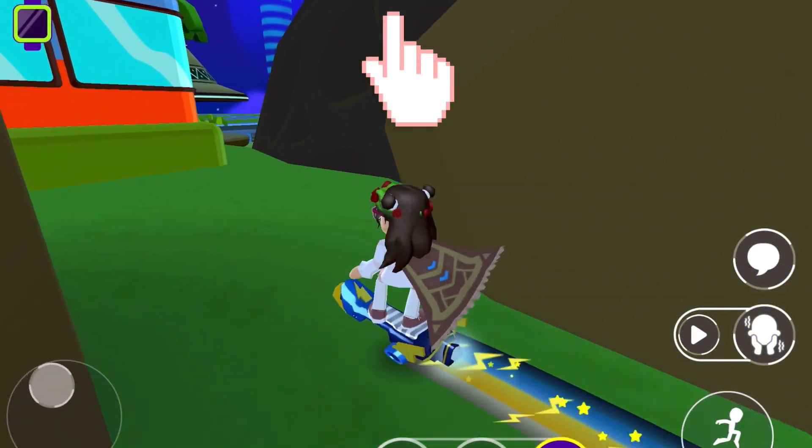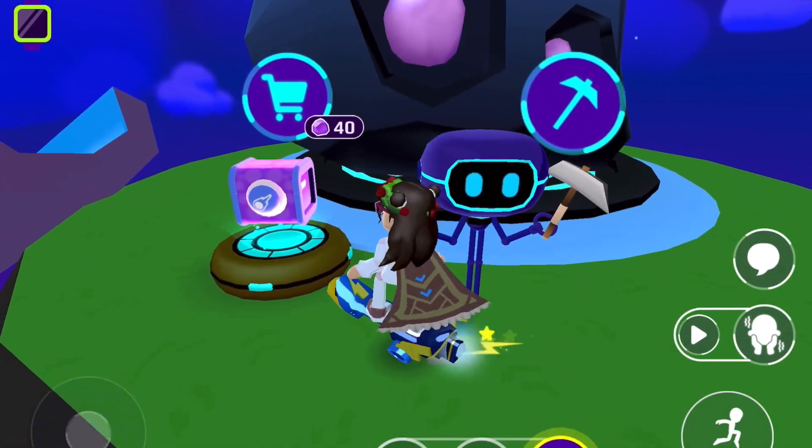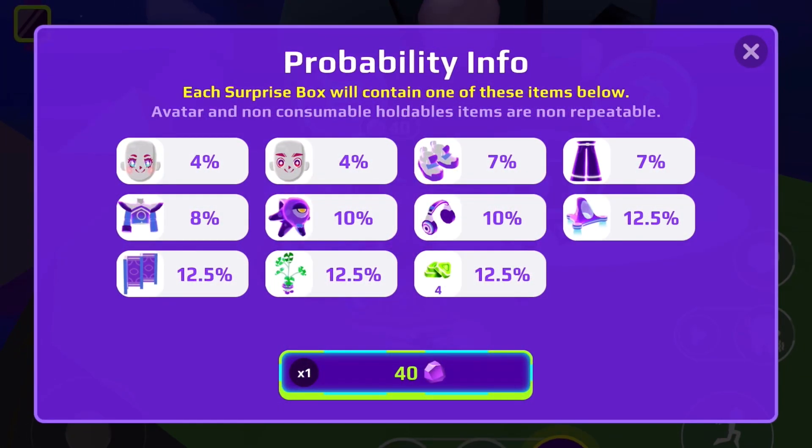There might be something up here. Wow, there's a new surprise box. This is so amazing. The content looks so good. Here's the probability info by the way.